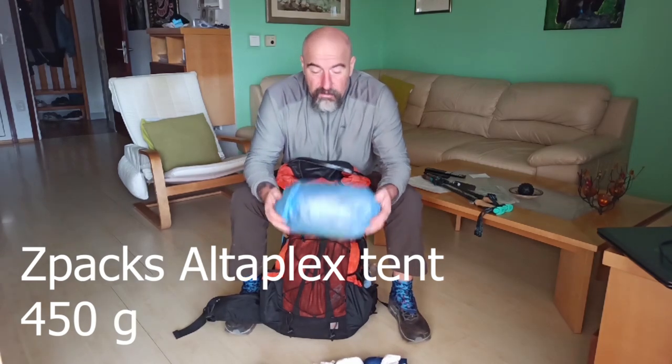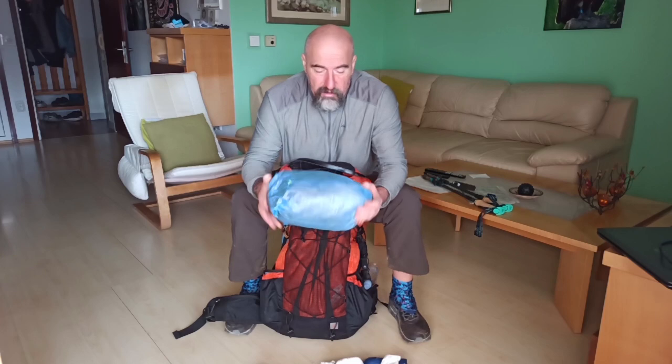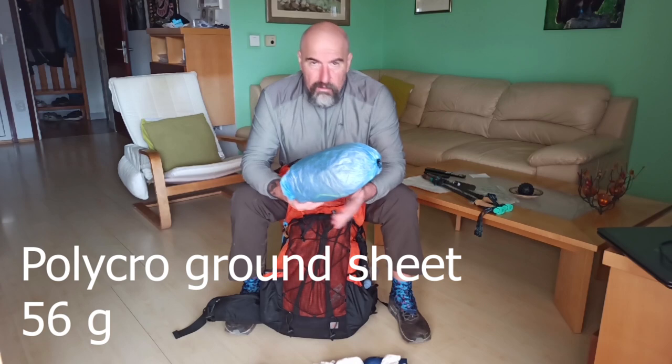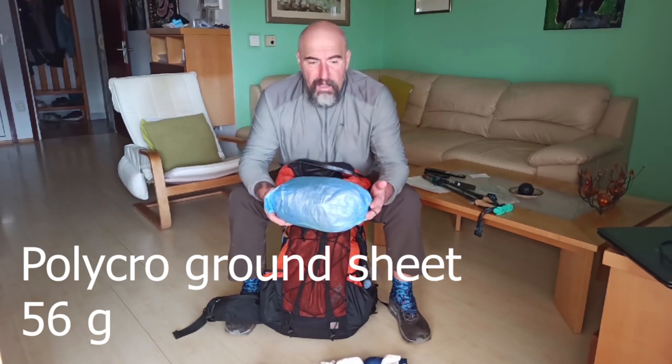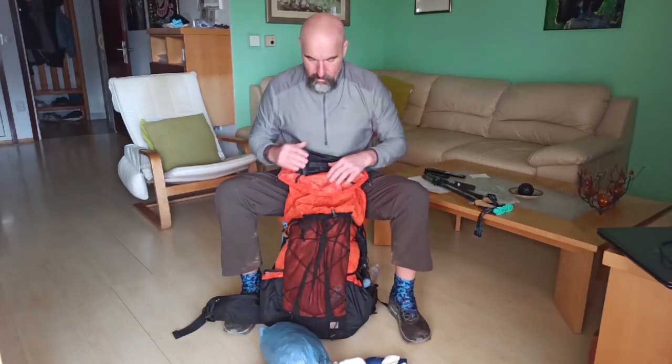Inside the bag is my tent — this is the Z-Packs Altaplex. It's in a cuben fiber cover. Inside I also use a mesh to dry it out on the outside of my bag if the tent is wet, and also a polycro ground sheet I use as additional protection for the bottom of the tent when the place is muddy or wet. The tent weighs just 450 grams.